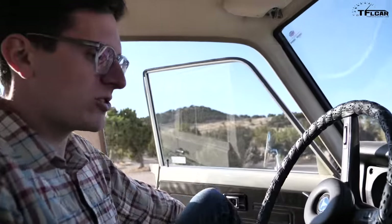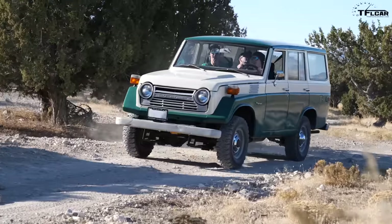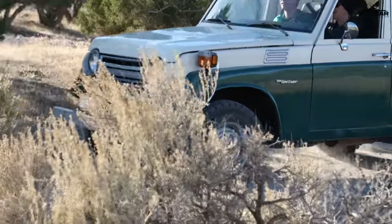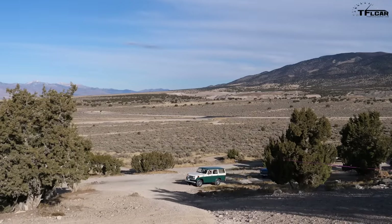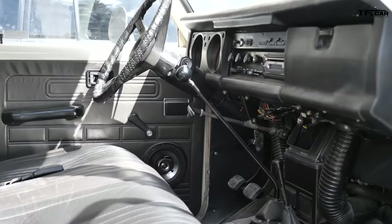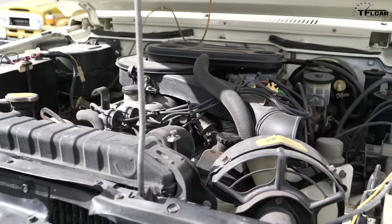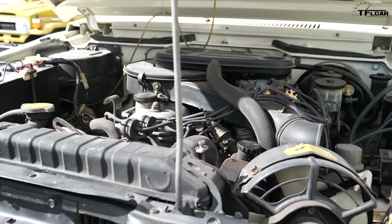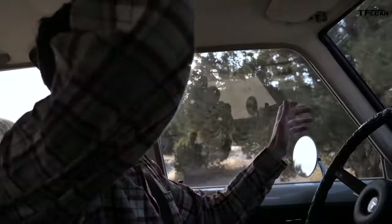Toyota people call this Land Cruiser the Iron Pig, and it certainly is one of the most polarizing designs. This Iron Pig — the 1977 Land Cruiser FJ55 — is one of the coolest ever made in my opinion. It's the same era as that 40 series Land Cruiser but it's four doors with two bench seats, making it a much more usable vehicle. Under the hood you'll find a 4.2-liter carbureted straight-six with 135 horsepower. It's a lot more comfortable than that 40 series — I've got a tremendous amount of headroom and I can operate the gas, brake, and clutch with ease.